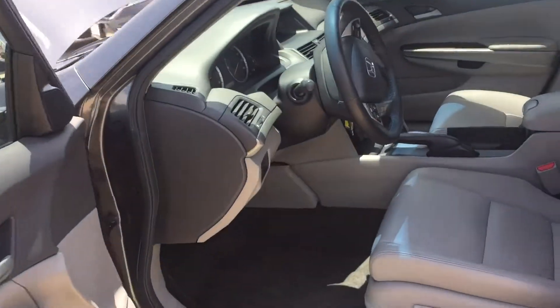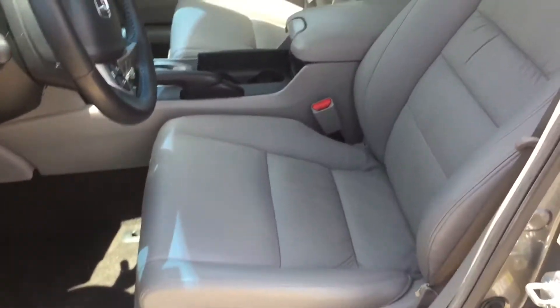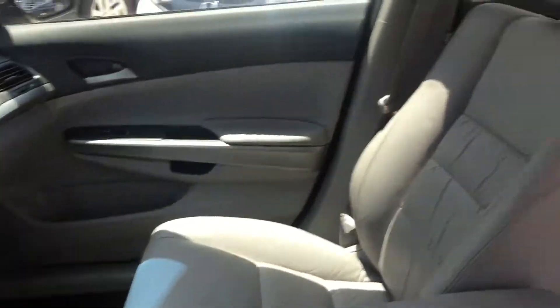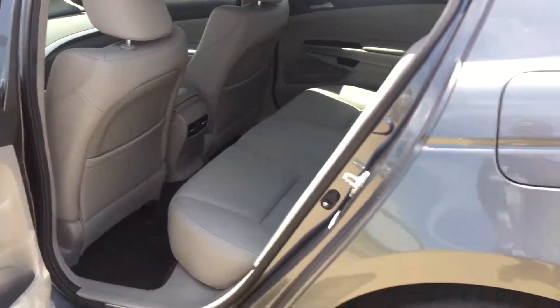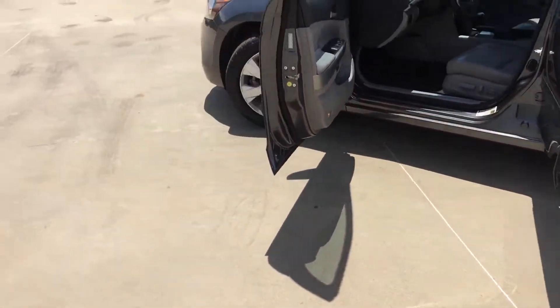It has leather seats, a V6. You can see the miles. You can see the leather seats, power seats, clean carpet. Nice looking car, well taken care of. It only has one previous owner, brand new tires. Look at those tires. Look at those wheels.